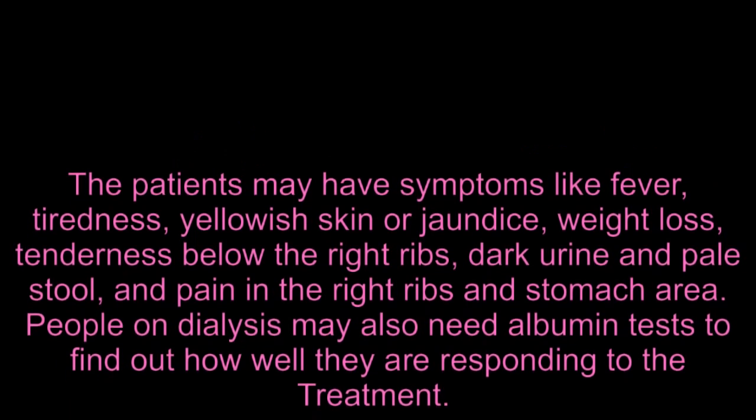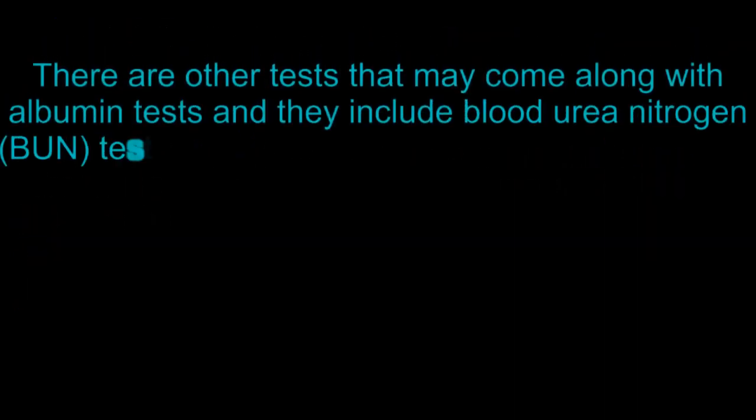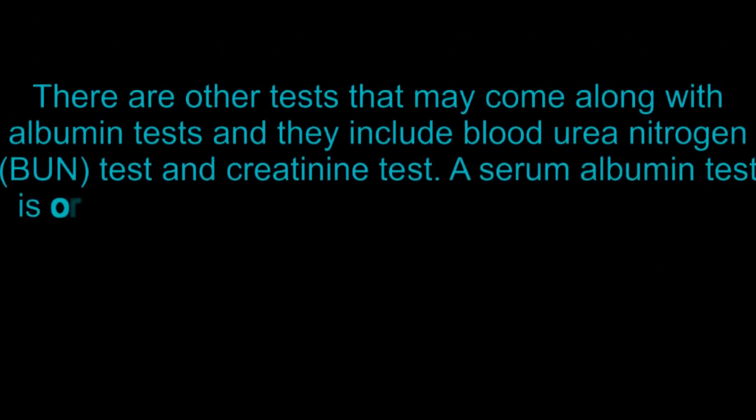People on dialysis may also need albumin tests to find out how well they are responding to treatment. There are other tests that may come along with albumin tests, including the blood urea nitrogen (BUN) test and creatinine test.